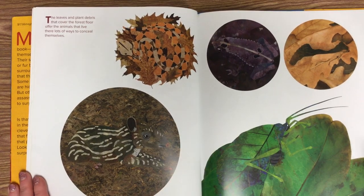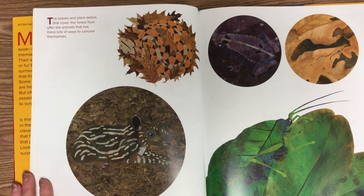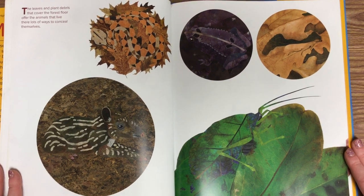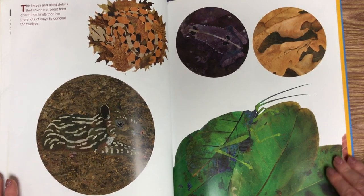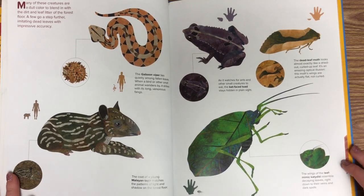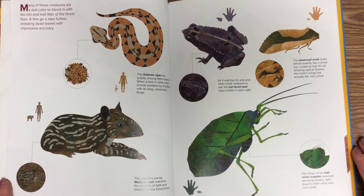The leaves and plant debris that cover the forest floor offer the animals that live there lots of ways to conceal themselves. See if you can spot all of them. Many of these creatures are a dull color to blend in with the dirt and leaf litter of the forest floor.